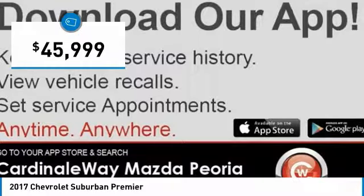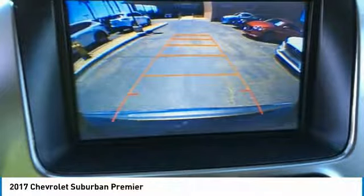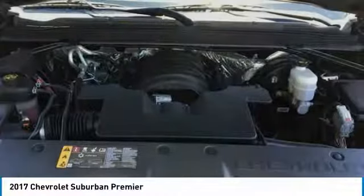This vehicle has less than 40,000 miles. Here are some of this vehicle's great options: power passenger seat, traction control, power liftgate, navigation system, air conditioning, dual airbags, one owner, power steering, remote vehicle start, and heated rear seats.